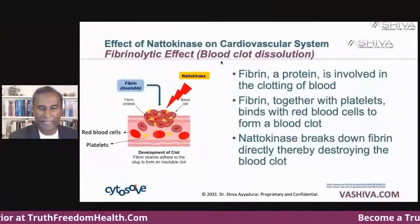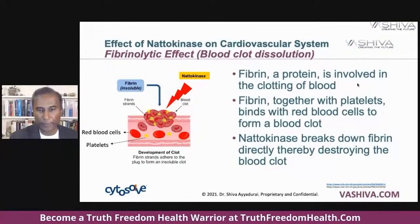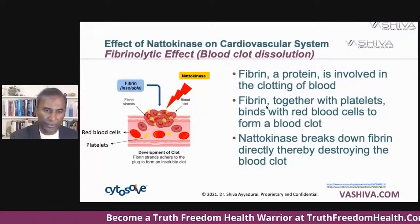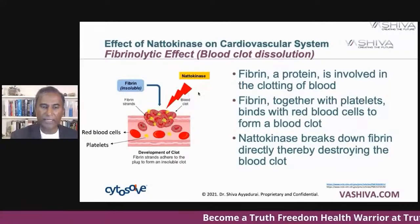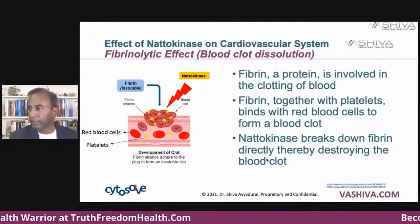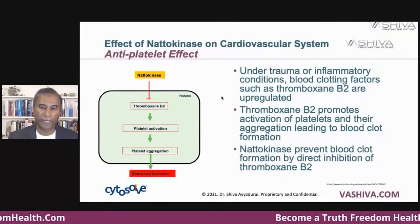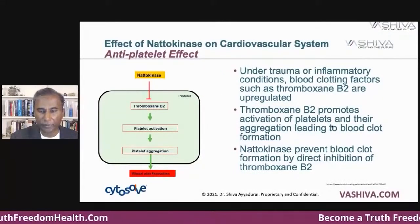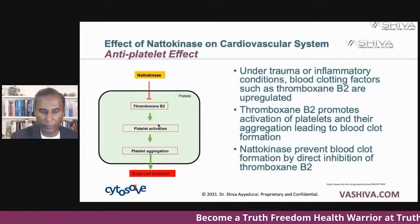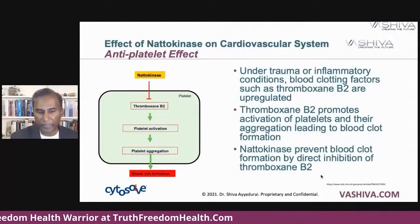Next, natokinase breaks up blood clots — that's called the fibrinolytic effect. Fibrin is a protein involved in clotting of the blood. Fibrin, together with platelets, binds with red blood cells to form a blood clot. Natokinase breaks down fibrin directly, thereby destroying the blood clot. The anti-platelet effect: under trauma or inflammatory conditions, clotting factors such as thromboxane B2 are upregulated. Thromboxane B2 promotes activation of platelets and their aggregation, leading to blood clot formation. Natokinase prevents blood clot formation by direct inhibition of thromboxane B2.